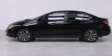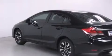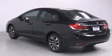Features include a split folding rear seat, cruise control, a rear window defroster, a CD player, front side impact airbags, and a security system.